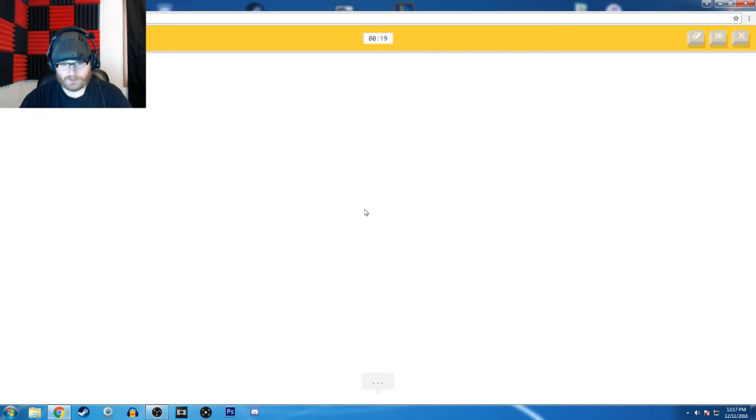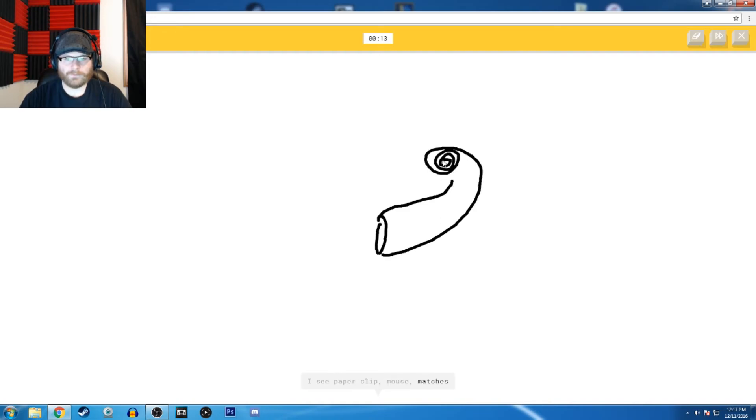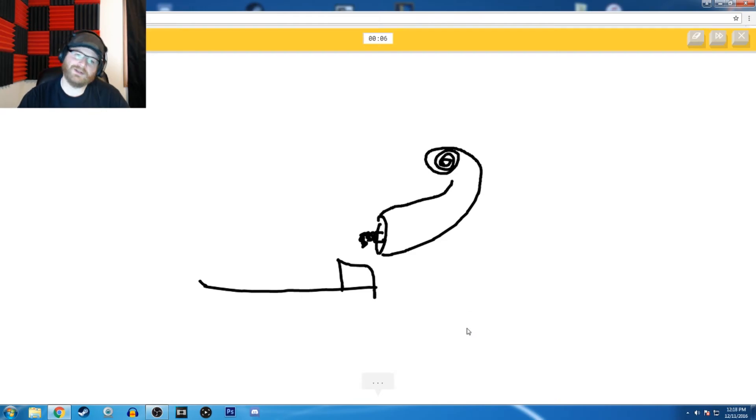Toothpaste. The cap's here — I see a paper clip. The mouse, or matches, or baseball bat. I see flyers. Toothpaste — toothpaste, toothpaste — so I know it's toothpaste. I have to draw the toothbrush with it.